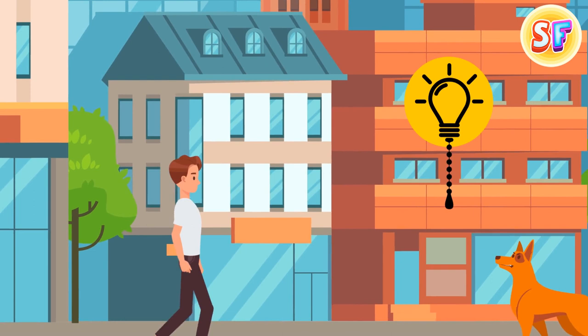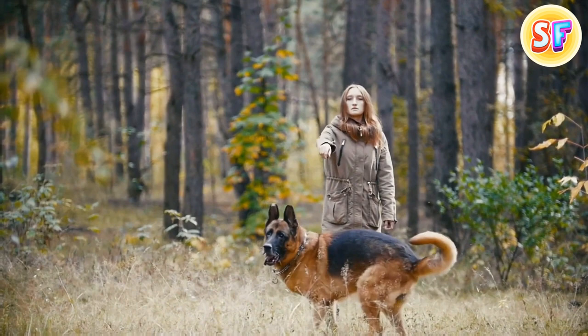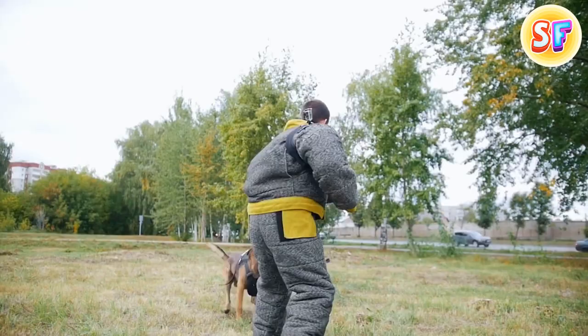Always avoid direct eye contact and stand a bit sideways — you're a narrower target, but keep the dog in your peripheral vision. Distract the dog's attention with something: a sweatshirt tied around your waist that you can throw, a stuffed dog toy if you're jogging in an area with strays, or even a shoe. If the worst is inevitable, protect your face, throat, and chest. Keep your hands in fists to protect your fingers. The best place to be bitten is the forearm. If you are bitten, don't pull away — it'll just make things worse.